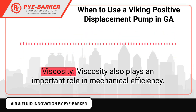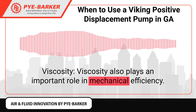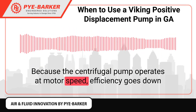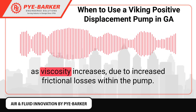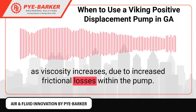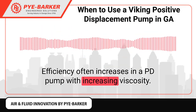Efficiency vs Viscosity: Viscosity also plays an important role in mechanical efficiency. Because the centrifugal pump operates at motor speed, efficiency goes down as viscosity increases due to increased frictional losses within the pump. Efficiency often increases in a PD pump with increasing viscosity.